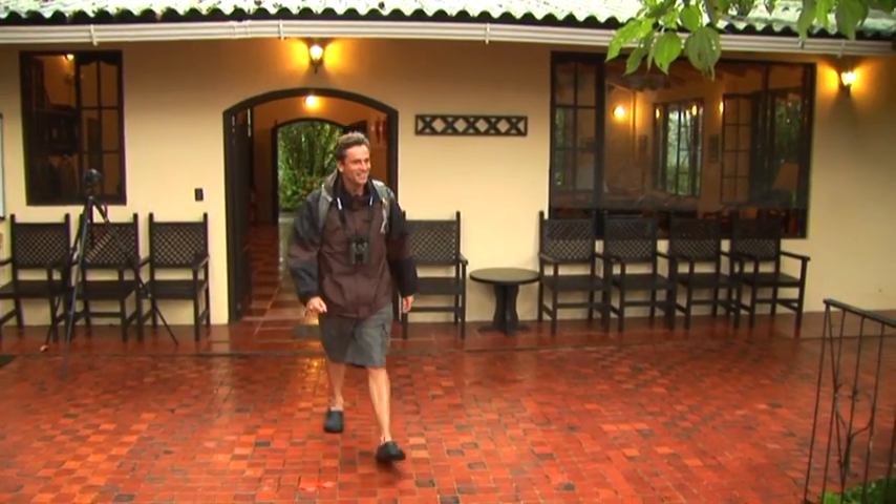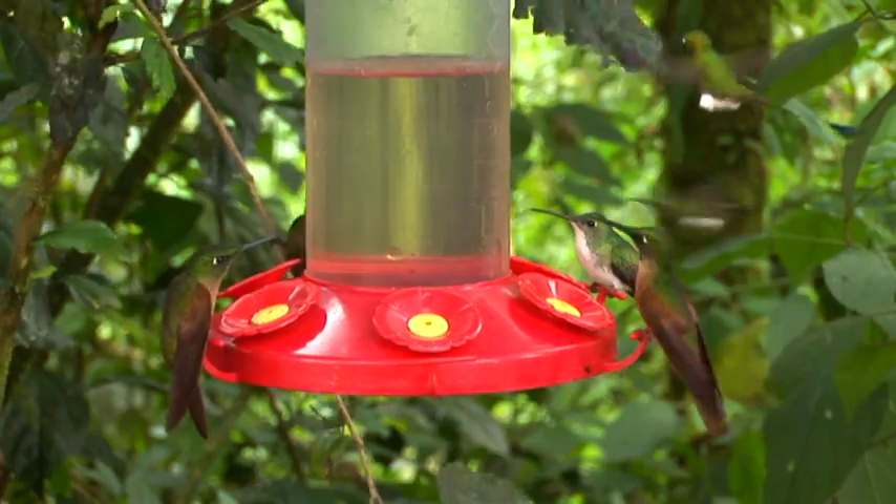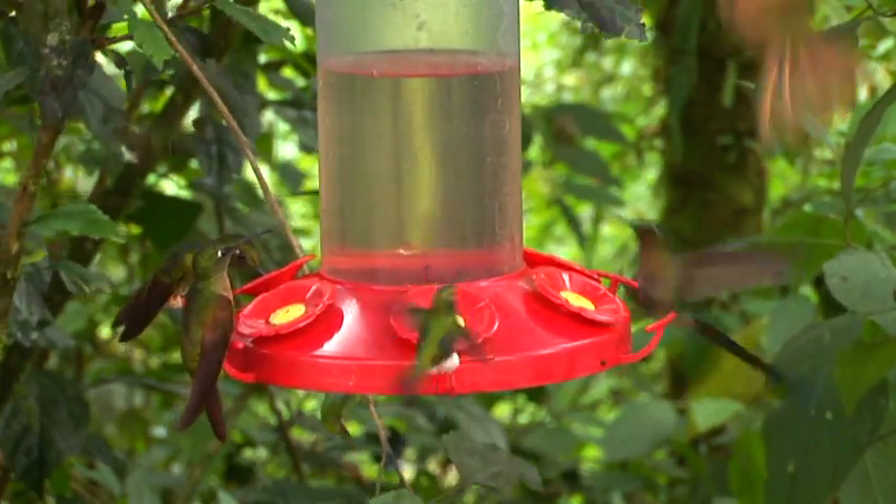Ian, how are you doing, mate? Oh my gosh, I'm not going to even shake your hand. I am speechless. Look at the hummingbirds here. We are going to have no problem, folks, finding hummingbirds on this show.